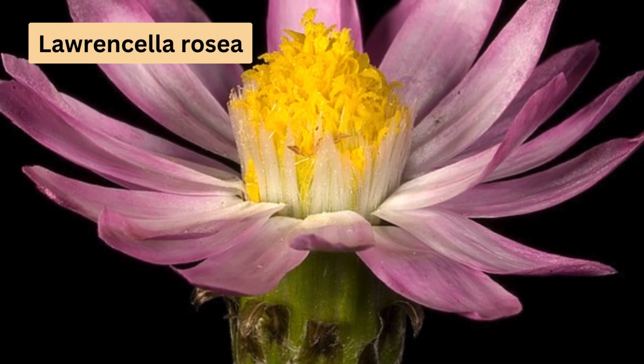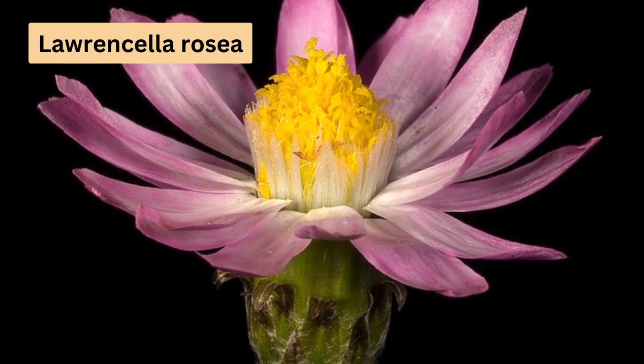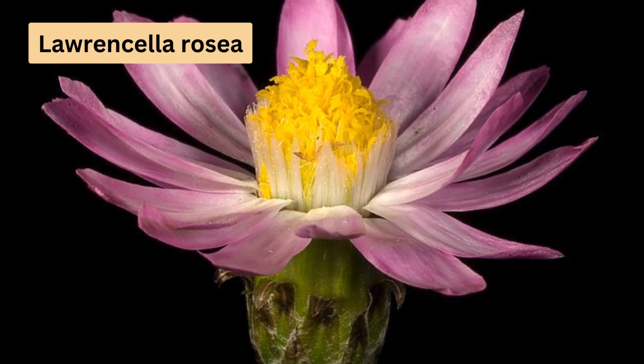Moving on to Laurencella rosea. This beauty is adorned with rosy pink flowers and bright yellow centres, each flower reaching up to 4cm in diameter. It's a great choice for gardeners in drier climates, loving a sunny spot to show off its stunning colours.